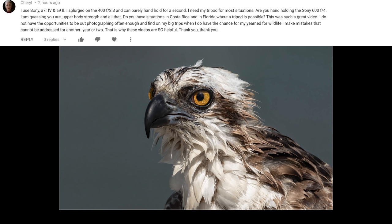Do you have situations in Costa Rica and in Florida where a tripod is possible? This was a great video. I do not have the opportunities to be out photographing often enough, and find on my big trips when I do have the chance for my yearn for wildlife, I make mistakes that cannot be addressed for another year or two. That is why these videos are so helpful. Thank you.